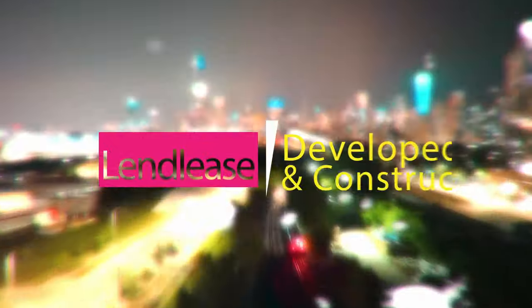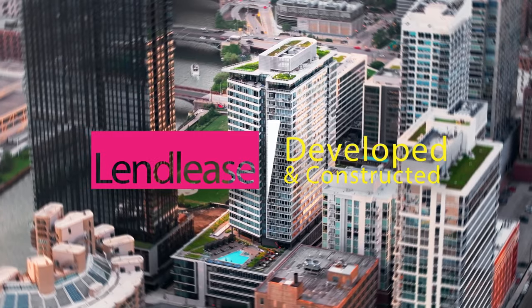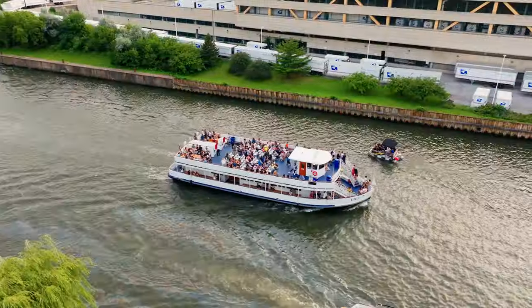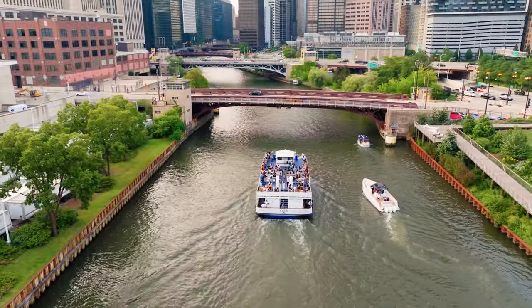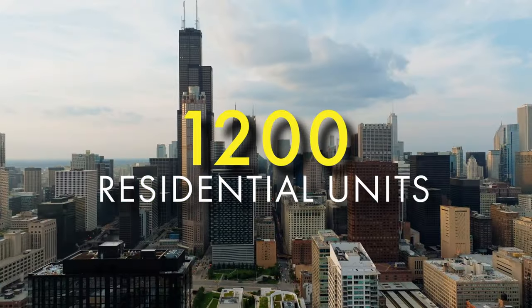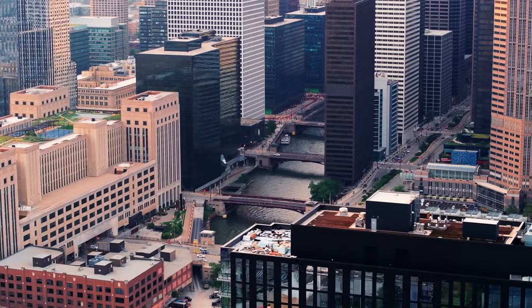Developed and constructed by Australian-based Lendlease, Southbank is a new neighborhood development located on the south branch of the Chicago River within South Loop. Southbank will make up 1,200 residential units among 11 high-rises on the river, just steps to the Loop and moments from Union Station.